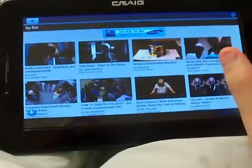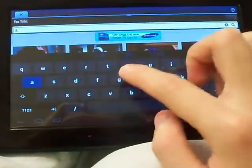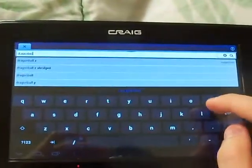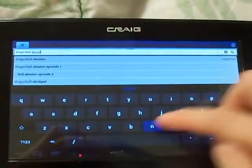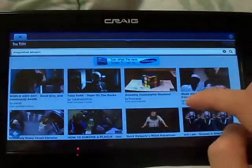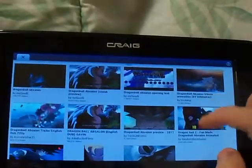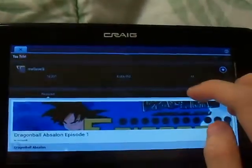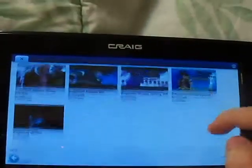Let's do a search for Dragon Ball Absalon. If you didn't know, yesterday Melvie uploaded the first episode of the Dragon Ball Absalon series that he made with a few voice actors he hired, and it's very, very good. The animation skills are just amazing for one person to make. I'll show you that.